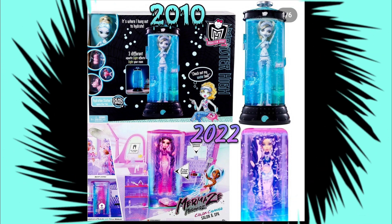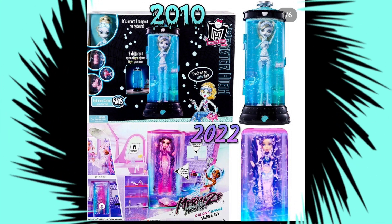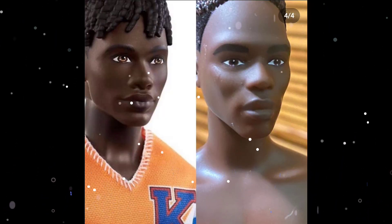I'm also doing a comparison with the Monster High coffin tub set featuring Laguna Blue. I actually like the mermaid set better.